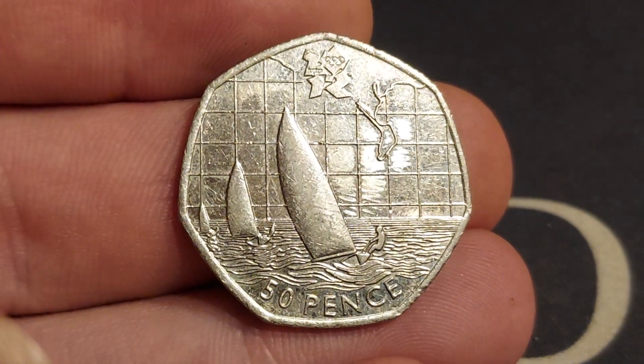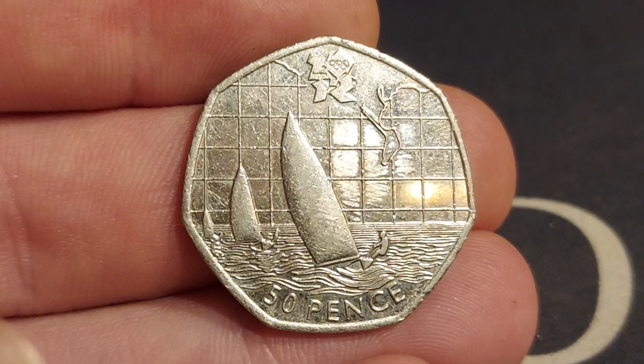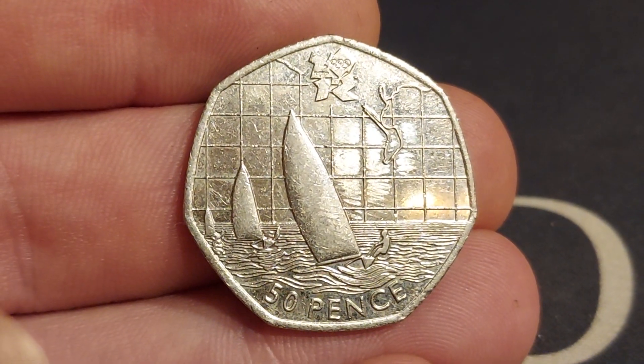Hi guys, Dan Stollers here. We are back with the coin of the day and today's coin of the day is a beauty. It's an Olympic 50p — it's that of the Olympic sailing.